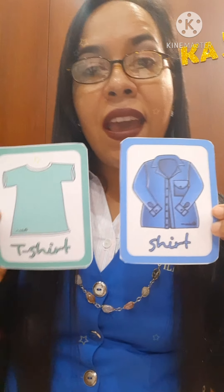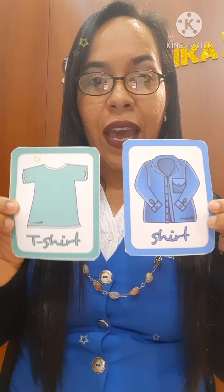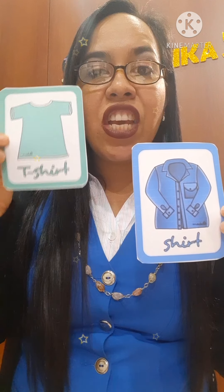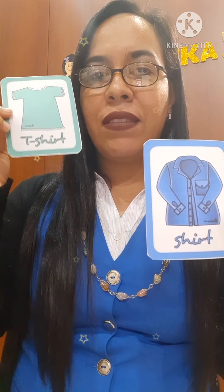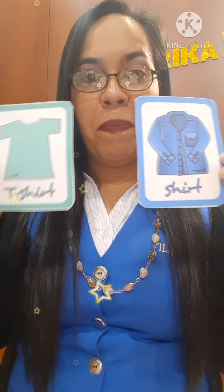Look, I have to show you the difference. I'm going to show you two pictures — look at the difference. They are similar but not the same. Okay: it is a T-shirt — camiseta. Shirt — camisa. Okay, it's not the same, please.